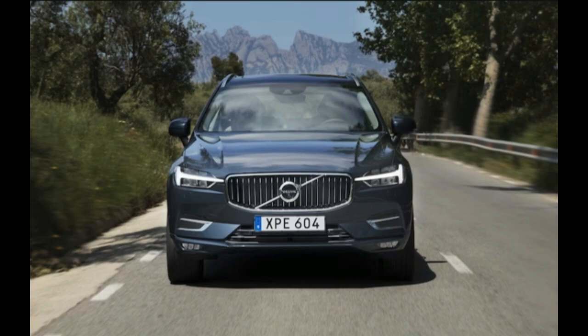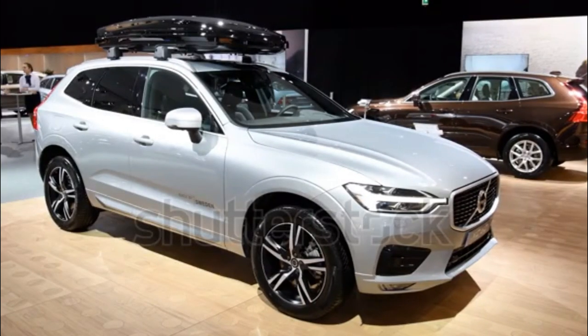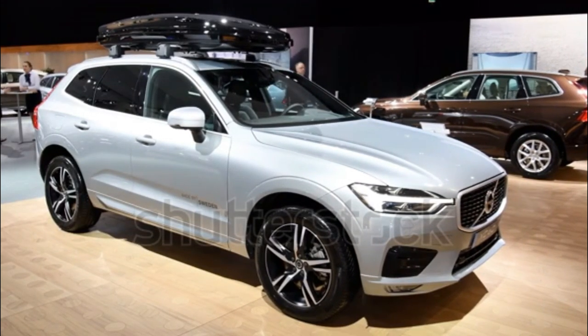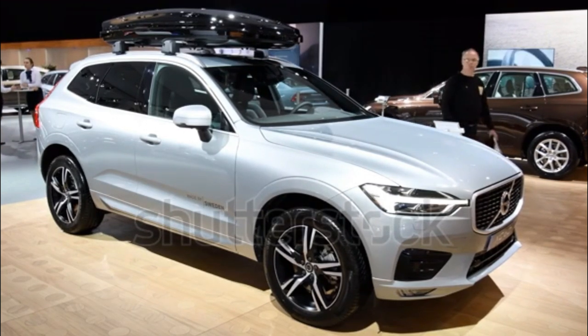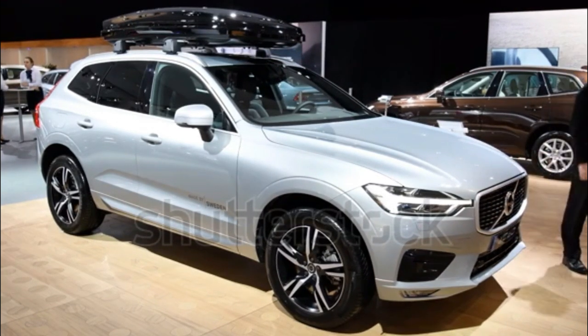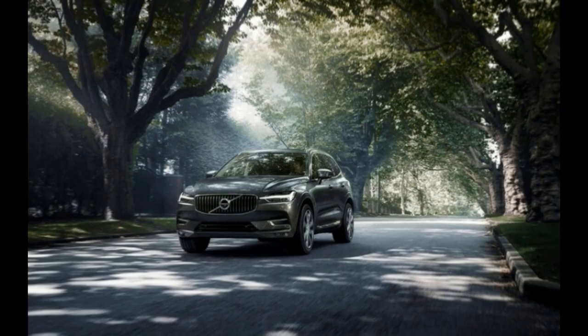Thoughtful touches abound inside, including stowage cubbies for tablets under the outboard rear seat cushions, remote seatback releases in the cargo area, an accessory cargo mat with a rubber extension that can temporarily protect the bumper paint and can be unfolded to form a solid carpet surface over the folded seat backs, and a ski pass-through. The XC60 even gets windshield wiper blades plumbed to disperse washer fluid right where it's needed from the rubber blades themselves.